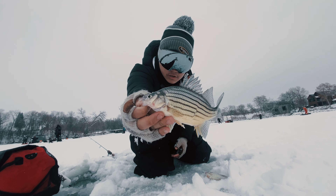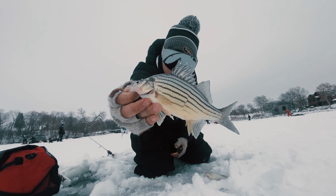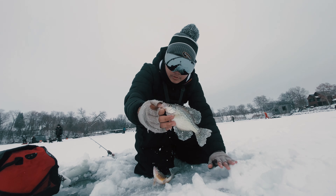Got a nice yellow right here guys. Look at that beautiful fish — the stripes and everything are amazing. And then a little crappie right here too.